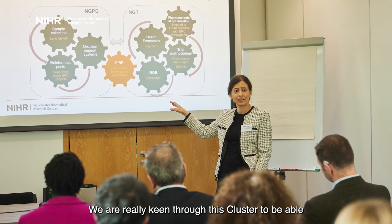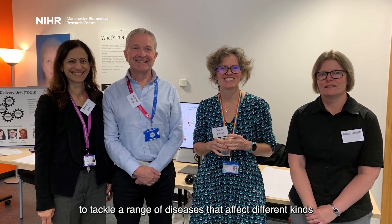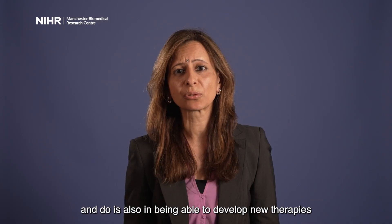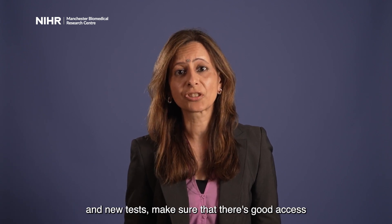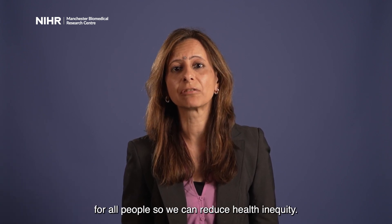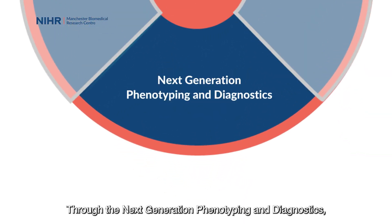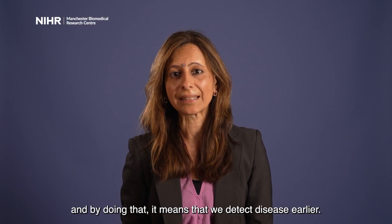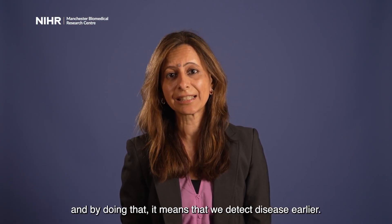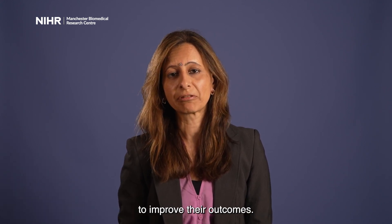Through this cluster, we're keen to tackle a range of diseases that affect different kinds of populations to improve their health outcomes. In developing new therapies and new tests, we want to make sure that there's good access for all people so we can reduce health inequity. Through Next Generation Phenotyping and Diagnostics, we'll be able to diagnose conditions earlier, detect disease sooner, and start managing and treating patients more effectively to improve their outcomes.